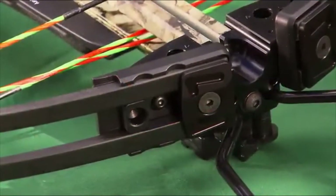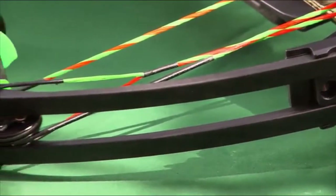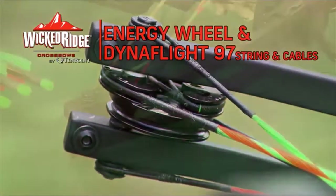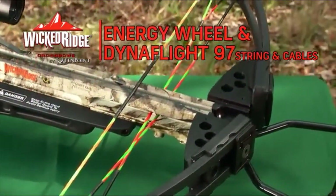a lightweight machined aluminum riser fitted with 12.3-inch WL-12 limbs. This configuration, measuring a maneuverable 19.9 inches axle-to-axle when cocked, is powered by an energy wheel equipped with DynaFlight 97 string and cables with tunable yokes.